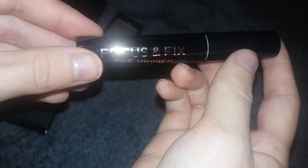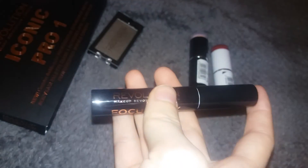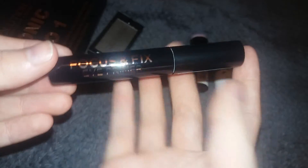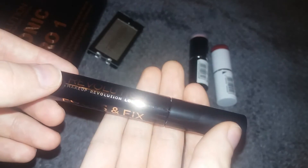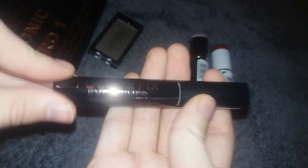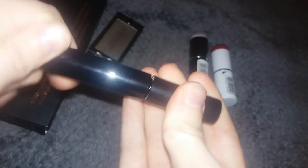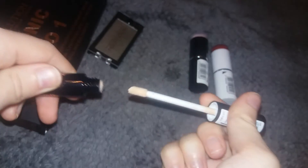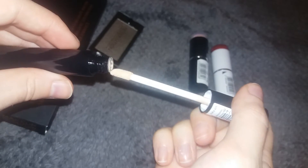Next I got this Makeup Revolution Focus and Fix Eye Primer. I've tried every eye primer in the book and I've always been trying to find something that would really accentuate my eyeshadows, because all of my neutral eyeshadows don't really look too good on me. I'm going to give this a try and hopefully it will make my eyeshadows pop and look a little bit brighter. I think this was around £5. It comes with a doe-foot applicator and it's a foundation-like consistency but really sheer, so not too covering.